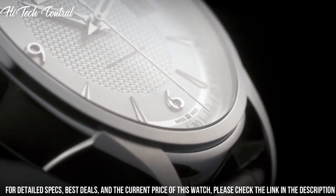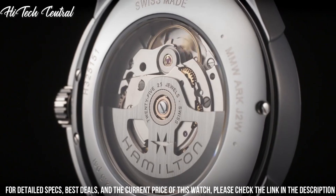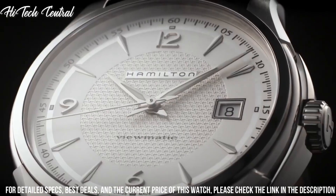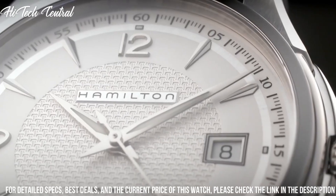Round case shape, case size 40 mm, case thickness 13 mm, band width 20 mm, band length 8.5 inches, tang clasp, water-resistant at 50 meters (165 feet).